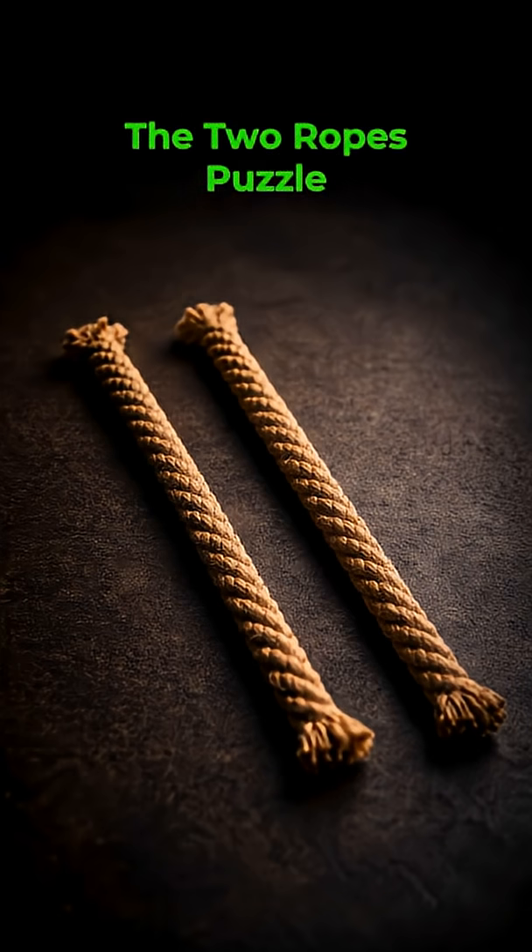Two ropes look identical. Each one takes exactly 60 minutes to burn completely. There is a catch though — each rope burns unevenly. Some parts burn fast, some parts burn slowly. There is no way to measure length or predict how they burn. All that is available is a lighter.